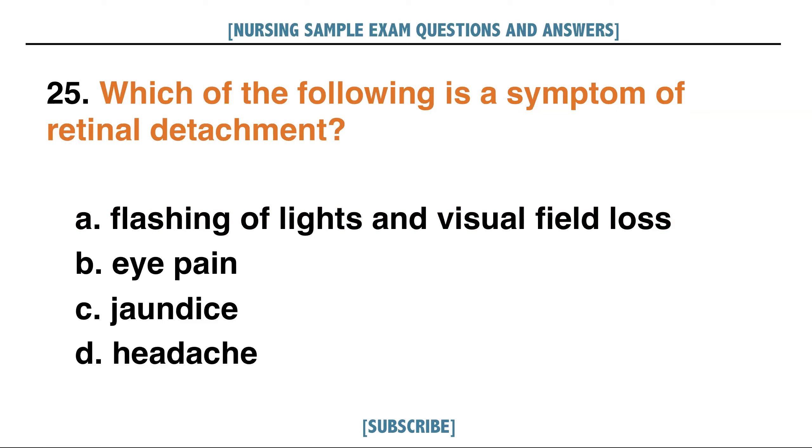Which of the following is a symptom of retinal detachment? A. Flashing of lights and visual field loss.